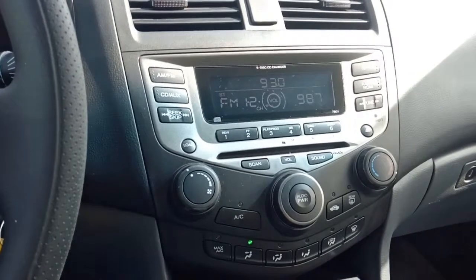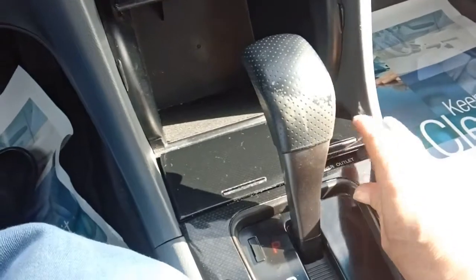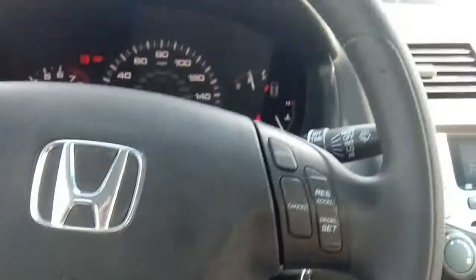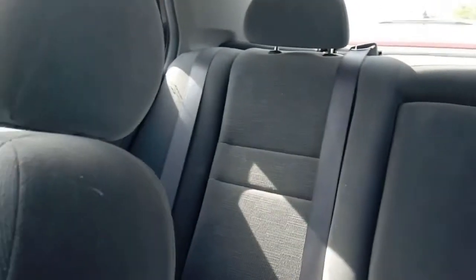We've got a six-disc CD changer, AM/FM — pretty basic stereo system but totally adequate. Air conditioning of course, and down here we've got storage in the console, another power tap, and just your usual well-built Honda with a nice gray cloth interior. Lots of room in this thing — I'm trying to figure out a way to show you the back.